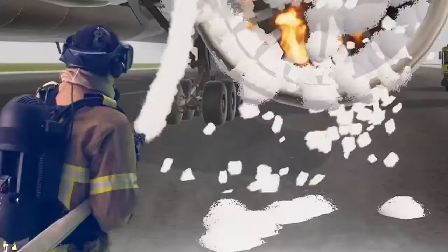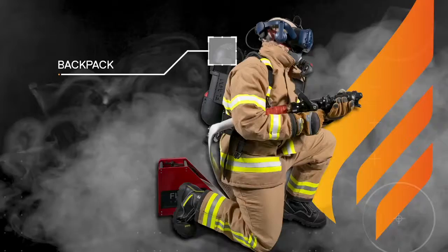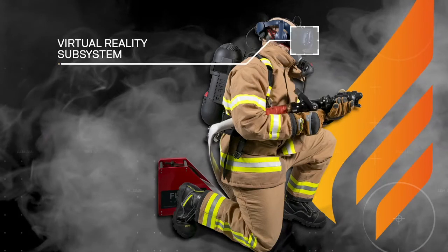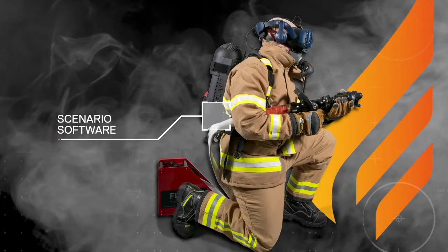You can set up Flame Trainer in around 10 minutes. It comes in two suitcases with backpack, self-contained breathing apparatus, hose reel and branch, virtual reality subsystem with computer and interfaces, heat suit and scenario software.